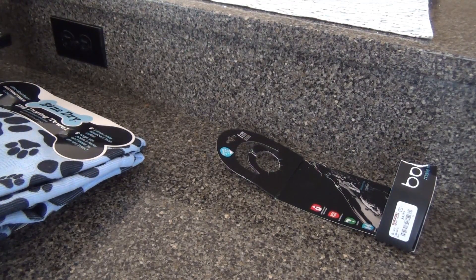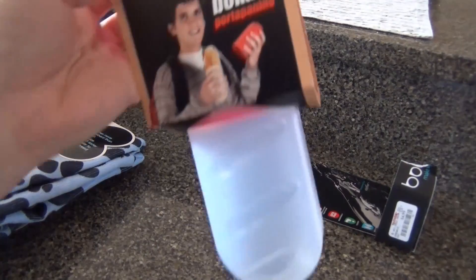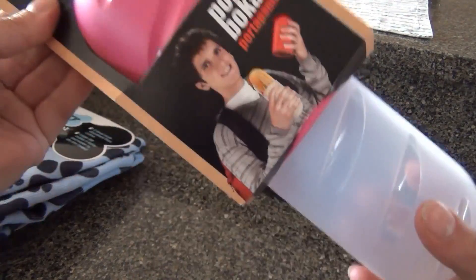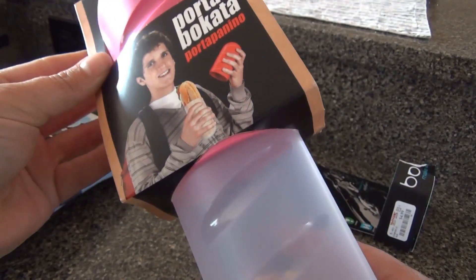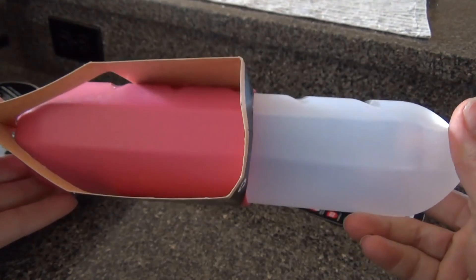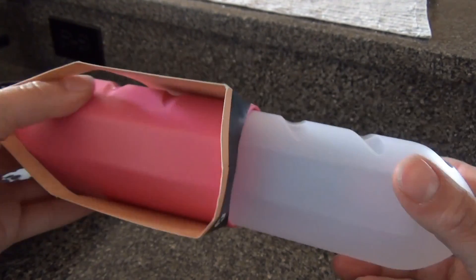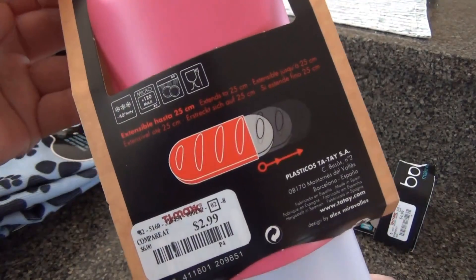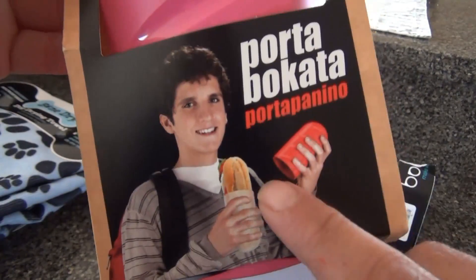I know they're a little more pricey other places, but at TJ Maxx, five bucks — that was pretty good. Then this is kind of goofy, but I found this nifty little thing. It's by this brand called Tay Tay, actually a brand I can pronounce. It's a sub holder — a plastic sub holder — it was $2.99. See the picture of the sub right there.